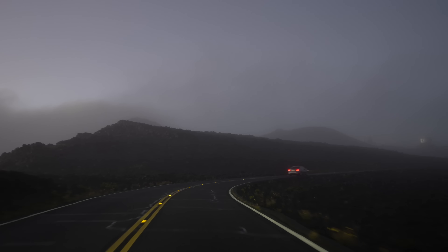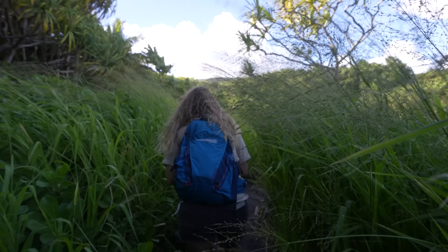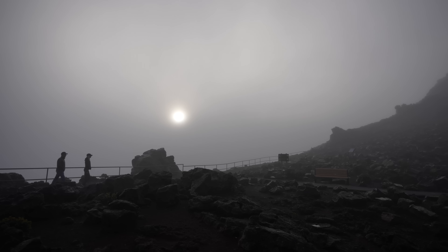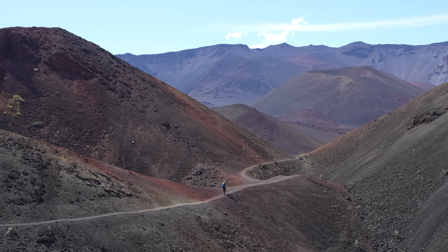In terms of cell phone reception, it's very limited in Haleakala National Park. We had a little bit of reception at some of the lookouts in the summit district, but none while hiking down into the crater on the sliding sands trail. At the coastal district we didn't have any reception the entire time we were there.